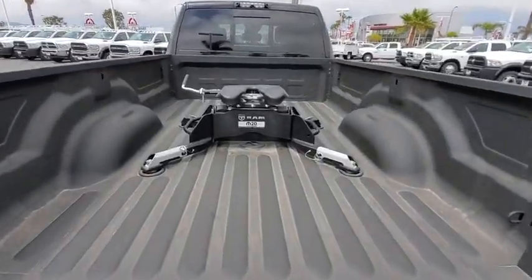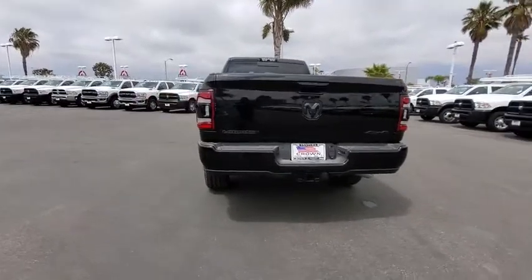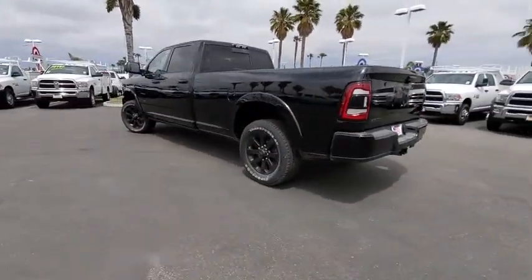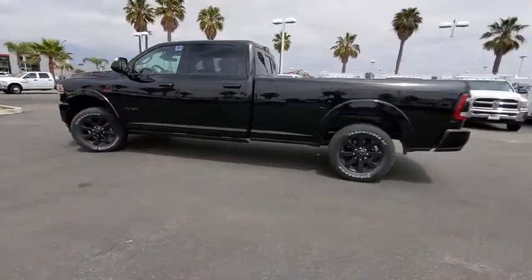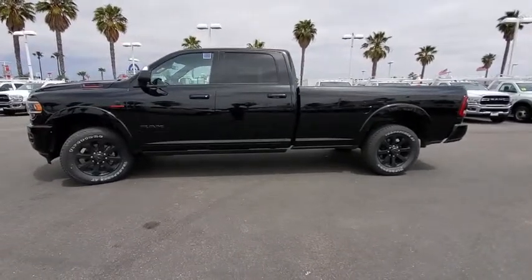Remote engine start, Bluetooth, leather-wrapped steering wheel, adjustable steering wheel, power steering, cruise control, four-wheel drive, four-wheel disc brakes, aluminum wheels, auto-dimming rear view mirror, and keyless start. Take this vehicle for a spin and see why so many shoppers are now proud owners.